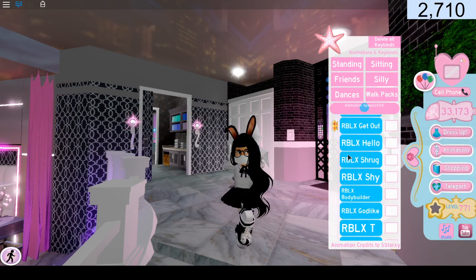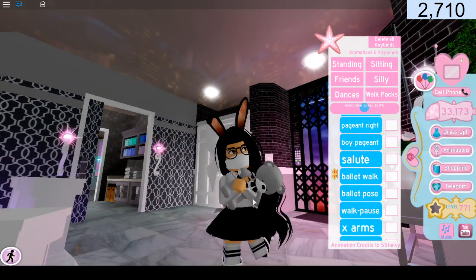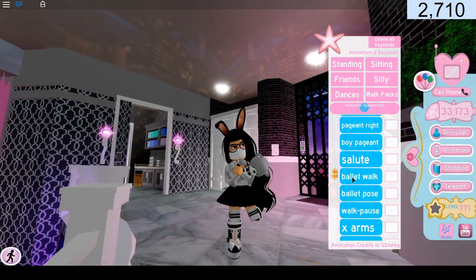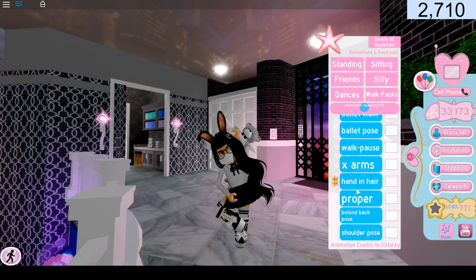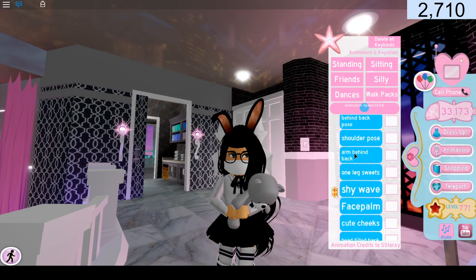Oh no, I didn't want to do that pose with him. Oh, this one looks really cute — X-arms with the bear. It looks like I'm squishing him to death. This is so cute, I really love this accessory. Oh, this one looks cute too. I just love it.